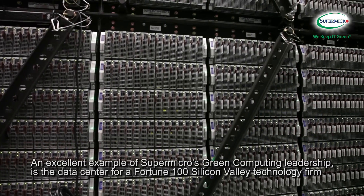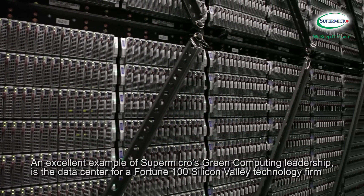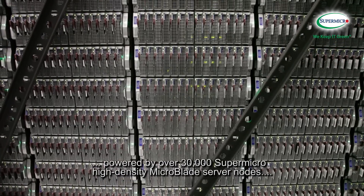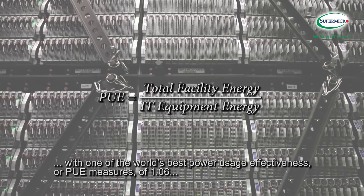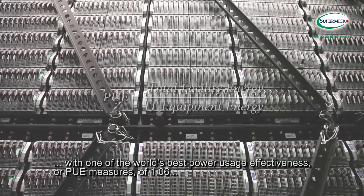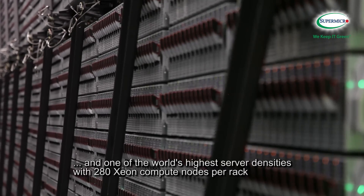An excellent example of Supermicro's green computing leadership is the data center for a Fortune 100 Silicon Valley technology firm, powered by over 30,000 Supermicro high-density Microblade server nodes, with one of the world's best power usage effectiveness, or PUE measures, of 1.06, and one of the world's highest server densities with 280 Xeon compute nodes per rack.